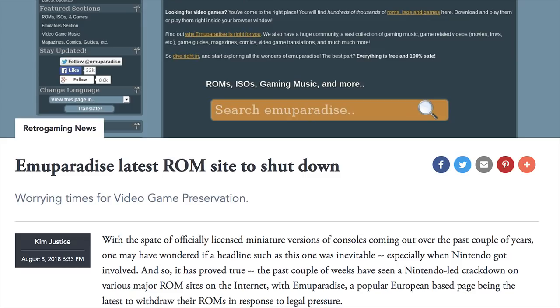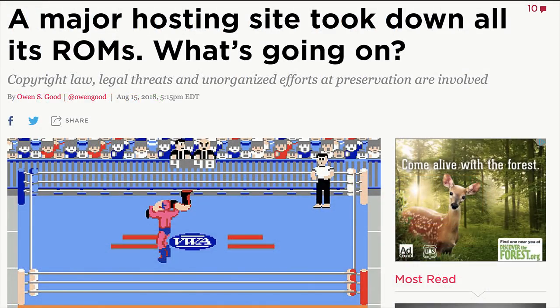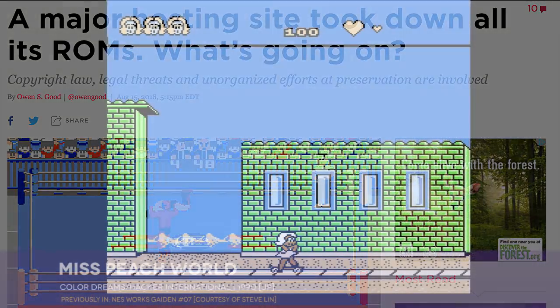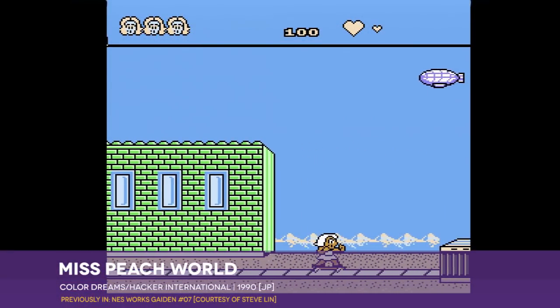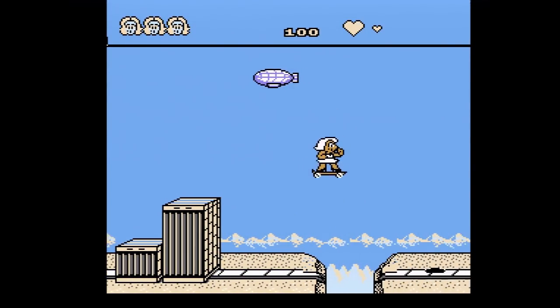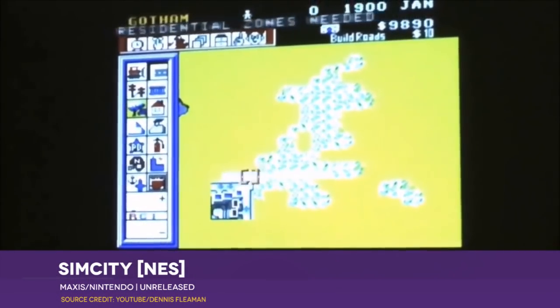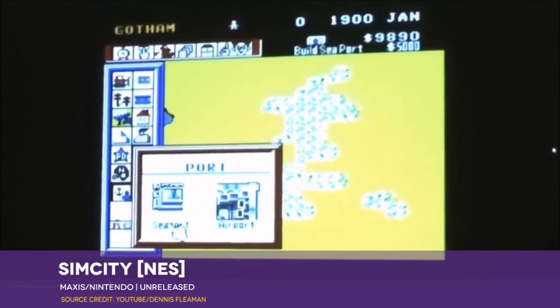The topic of classic game preservation has unusually been at the top of the gaming news cycle quite a bit of late. Typically, this is the sort of topic that only a handful of grumpy old types like myself care about, but with Nintendo's strong-arming emulation sites into dropping their links to game ROM files, suddenly it's become a big deal. I couldn't say how many people have taken up arms for their crusade to promote games preservation in earnest, and how many are simply grasping at some sort of ammunition with which to strike back for getting their hands on free games, but the ultimate effect works out to be the same either way. And there is a basic truth to all of it.